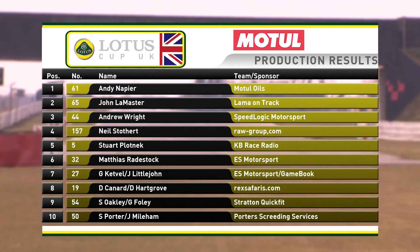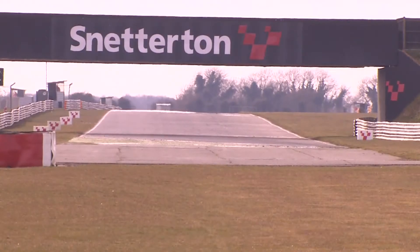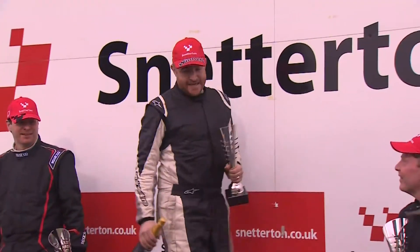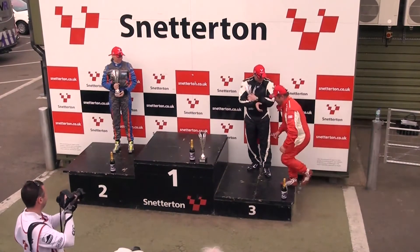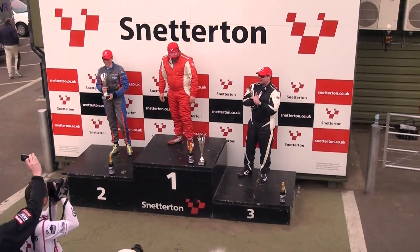In the production class, a win and a very popular win indeed for Andy Napier from John Le Master and Andrew Wright, despite that evasive action completing the rostrum. Neil Stottert in fourth and Stuart Plotnick recovering to fifth from Matthias Radstock, who also had the dramas as we saw. A big round of applause for Andy Napier as he gets onto the top step of the rostrum, poses for photos with his rivals, and then the overall race winner Jonathan Walker from Liz Halliday and Simon Deacon.